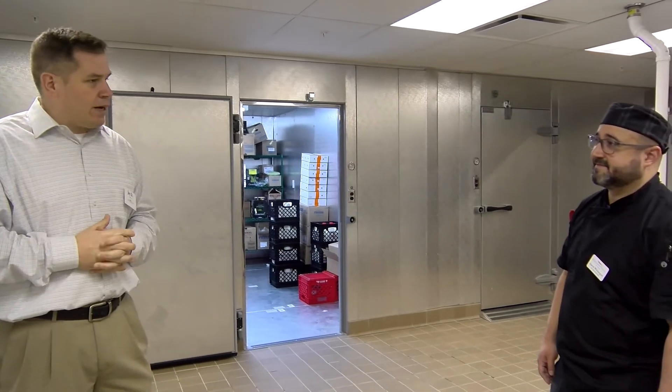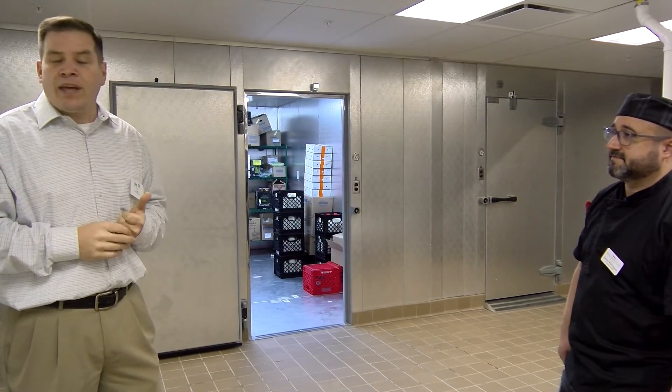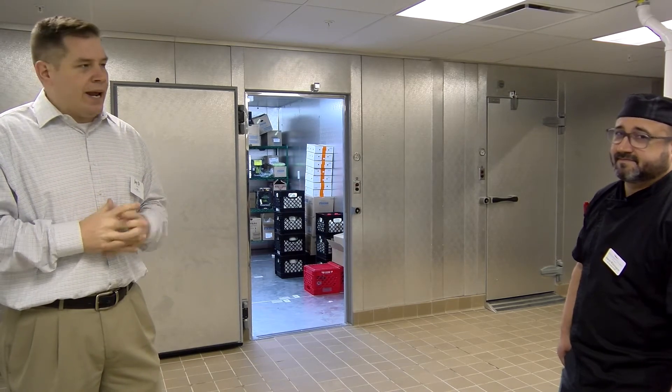With that being said, I think we've come to the end of our presentation. We want to thank you for allowing us to serve you, and we look forward to serving you in the future.